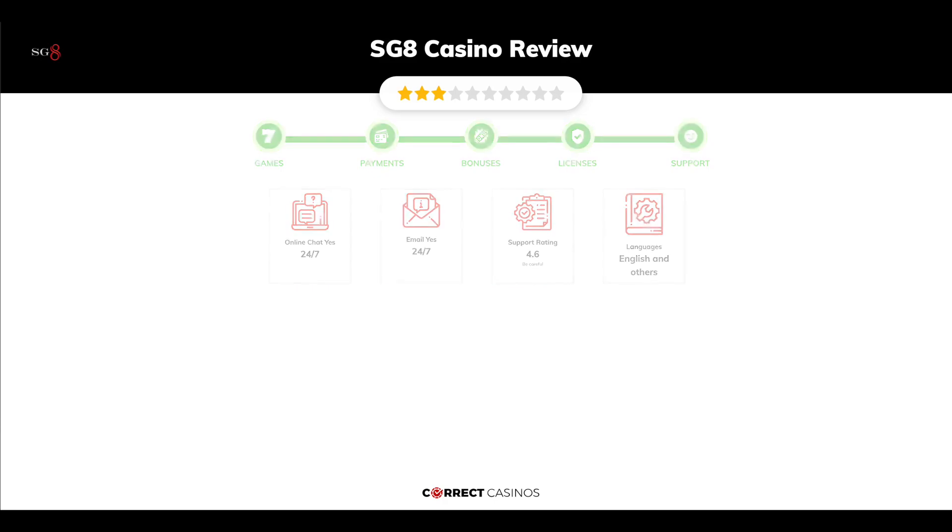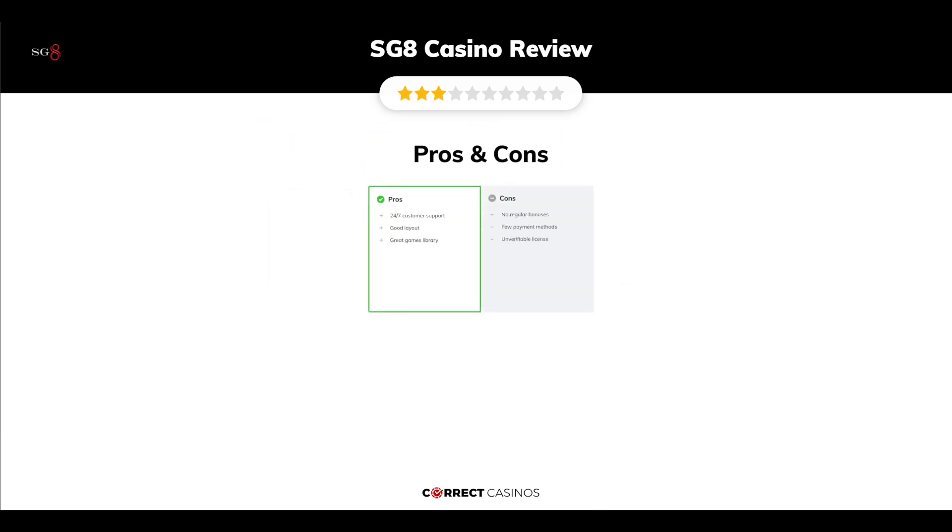The final verdict. SG8 Casino's strengths are: 24/7 customer support, good layout, and a great games library. Its weakest points are: no regular bonuses, few payment methods, and an unverifiable license. Thank you for watching.